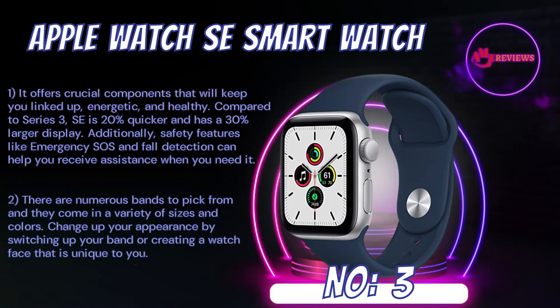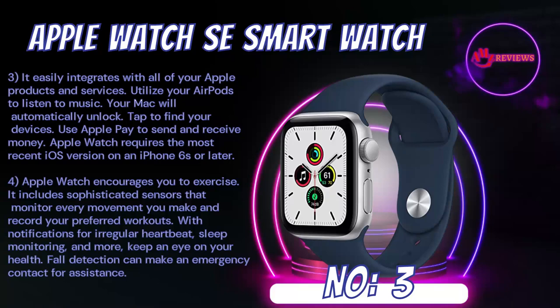Number 3: Apple Watch SE Smart Watch. It offers crucial components that will keep you linked up, energetic, and healthy. Compared to Series 3, the SE is 20% quicker and has a 30% larger display. Safety features like emergency SOS and fall detection can help you receive assistance when you need it. There are numerous bands to pick from, coming in a variety of sizes and colors. Change up your appearance by switching up your band or creating a watch face unique to you. It easily integrates with all of your Apple products and services. Utilize your AirPods to listen to music, your Mac will automatically unlock, tap to find your devices, and use Apple Pay to send and receive money.